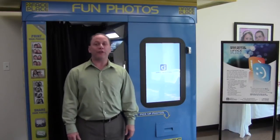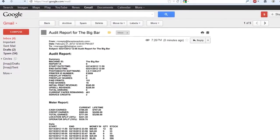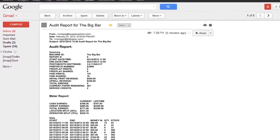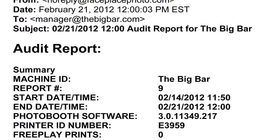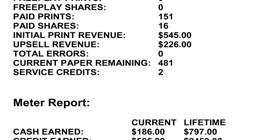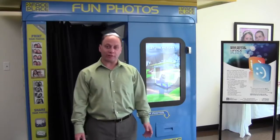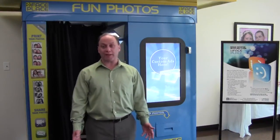The third key feature of Smile 2.0 is it allows the operator to get emailed reports directly from the booth, either daily, weekly, or monthly, however he chooses to get them. These detailed reports tell the operator whether the booth is working, how much revenue is going into the booth, and how much paper and ink is left in the booth. Getting these reports daily or weekly will cut down on the number of times you have to visit the booth, and also cut down dramatically on booth downtime.